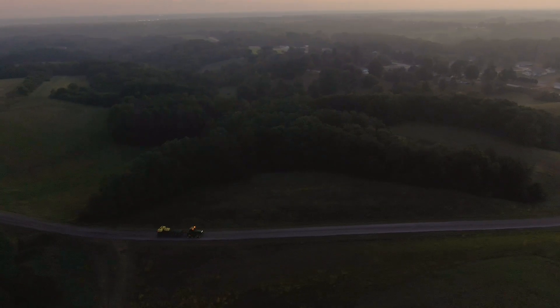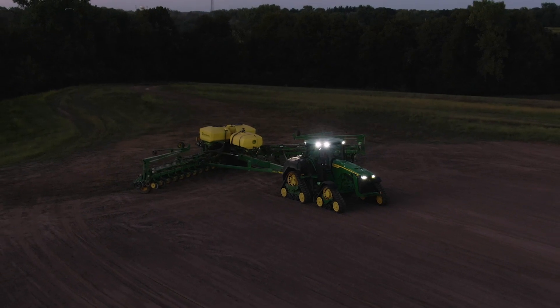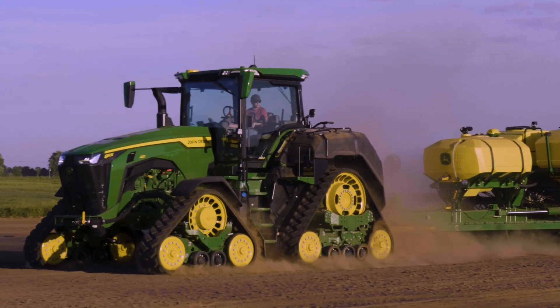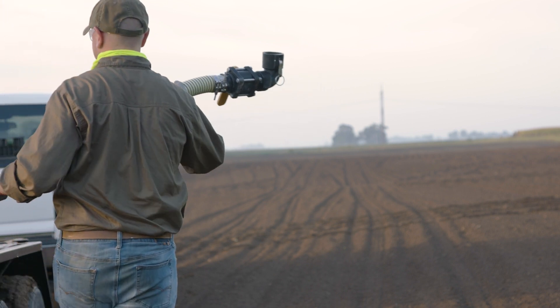More and more, farmers are recognizing the agronomic benefits of applying nitrogen at planting, but doing it hasn't been easy. Until now. 8RX tractors eliminate the pain points of will-fit tanks, third-party hardware, and homemade plumbing.